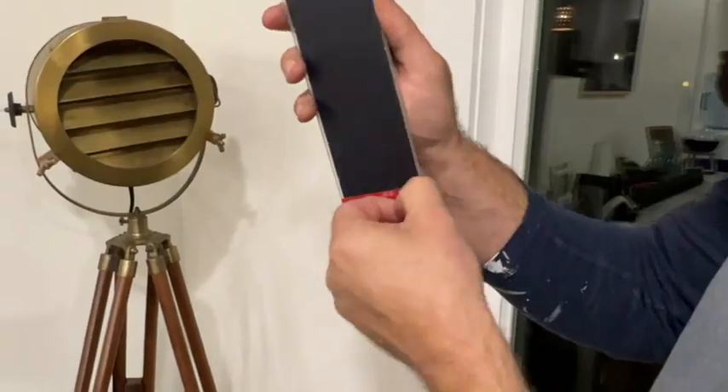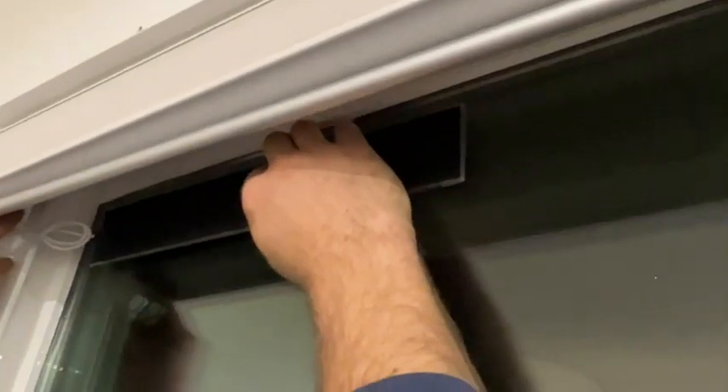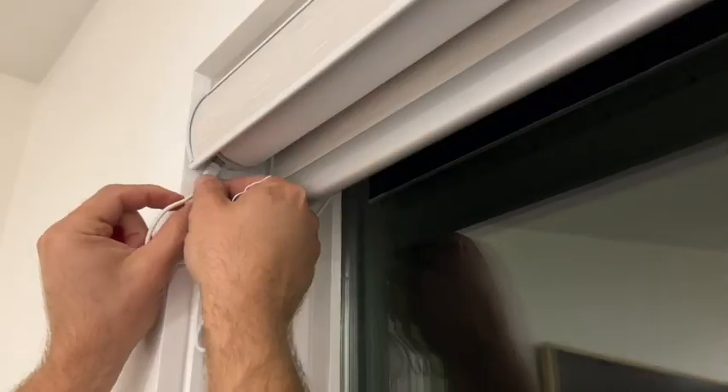The solar panel is really easy to install — you just take off the stickers and adhere it to the window. You can't even see it in front of the blinds. Connect it and it keeps your blinds nice and charged forever.